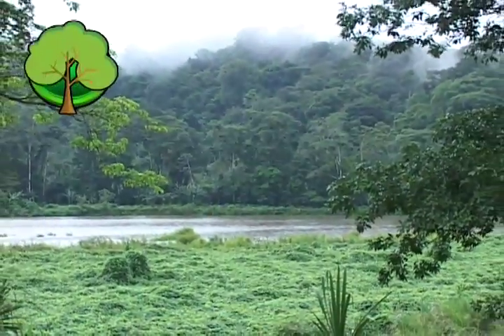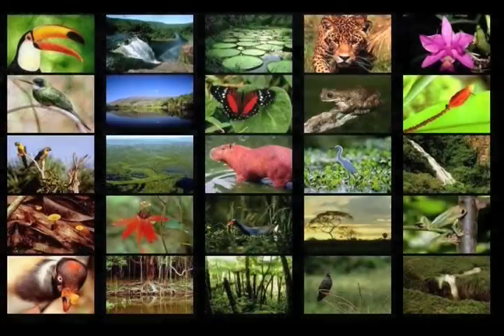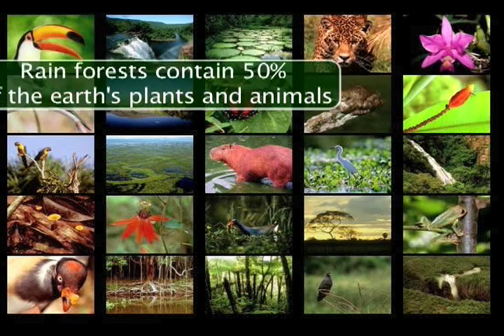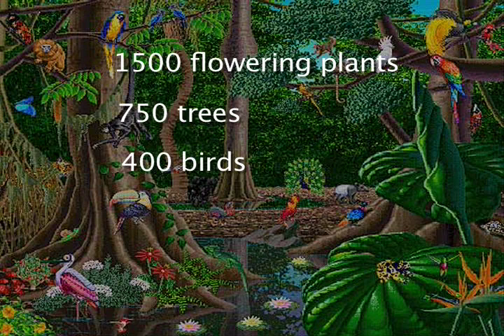The rainforests cover only 6% of the Earth's surface. What's so amazing is that the rainforests contain 50% of the Earth's plants and animals. To get an idea about what that means, consider this: a typical four square mile patch of rainforest contains about 1,500 flowering plants, 750 species of trees, 400 species of birds, and 150 species of butterflies.